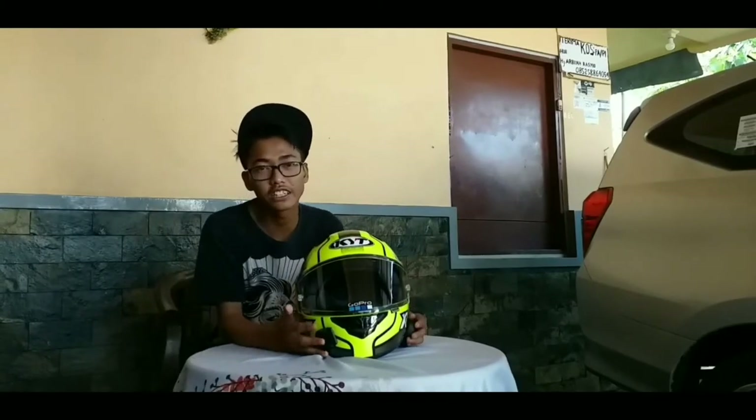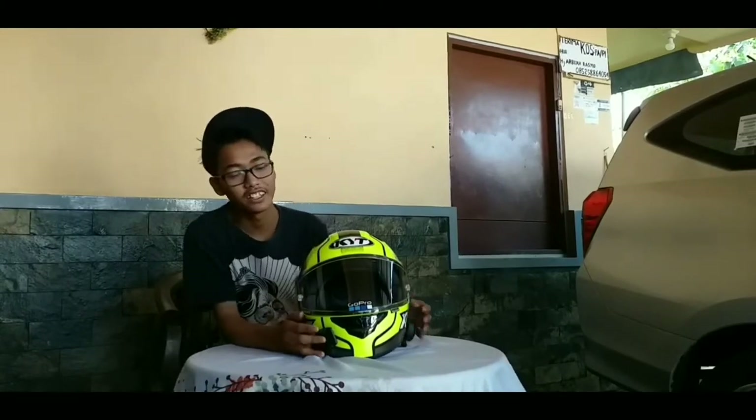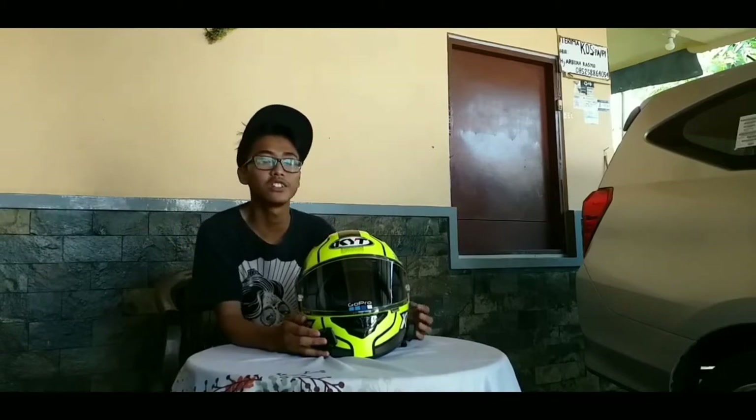Helm ini sebenarnya milik teman saya, dia mendapatkannya dari salah satu online shop, dengan harga 2,2 juta rupiah.